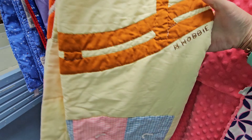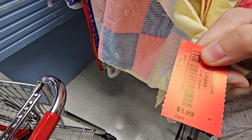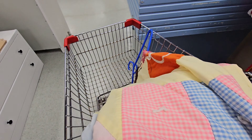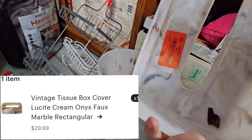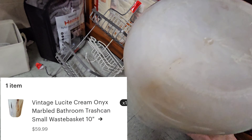Here, I start in the linen section. Some blankets I would have gotten if they were a little bit cheaper, but I am very cheap — I like to buy low, sell high. Baby blankets get me every time, especially these vintage ones. This is H Hobby, which stands for Holly Hobby. Handmade children's quilt, $1.99 — an amazing price. I would have paid up to $5 for that.